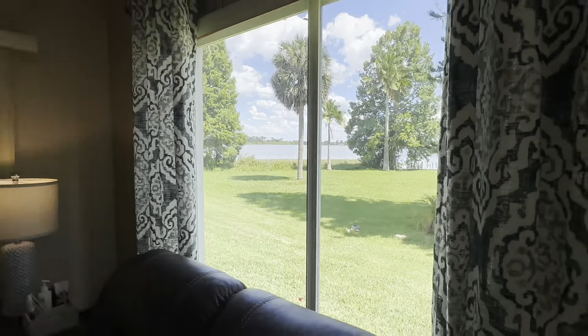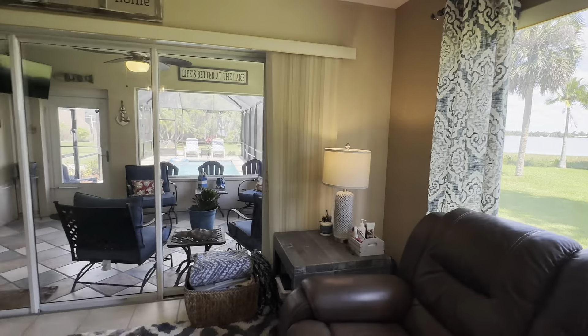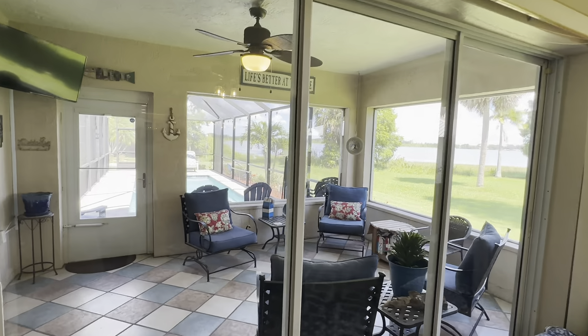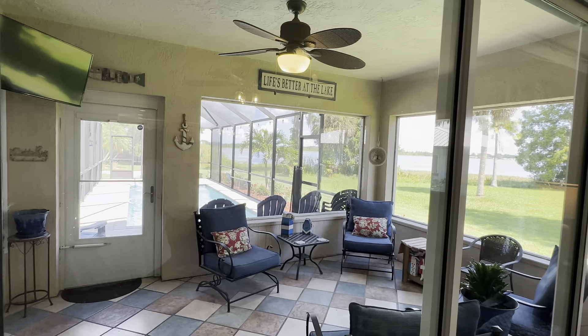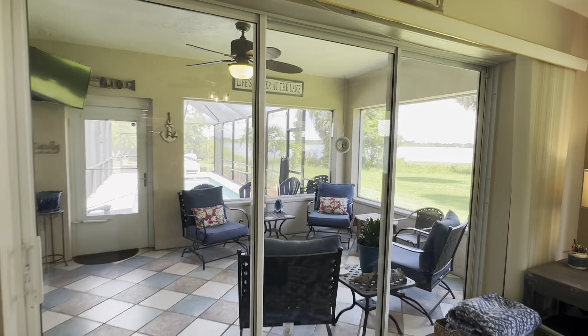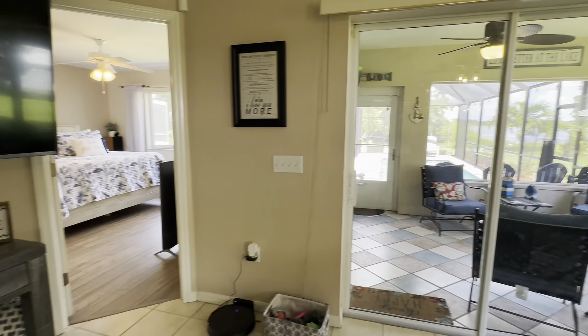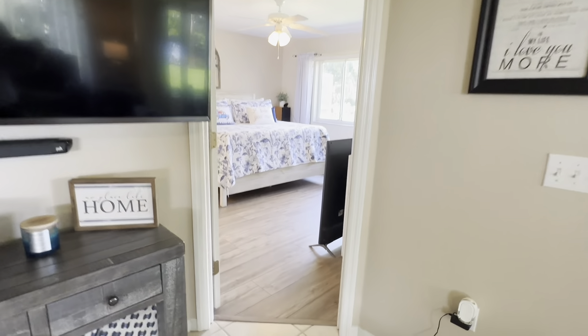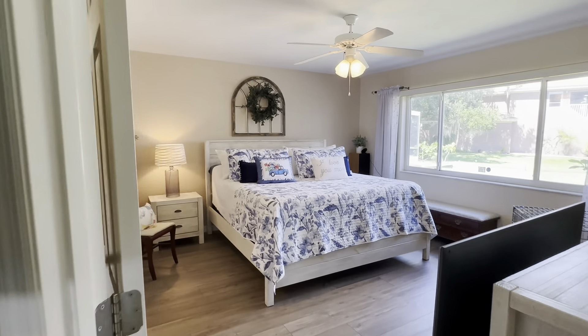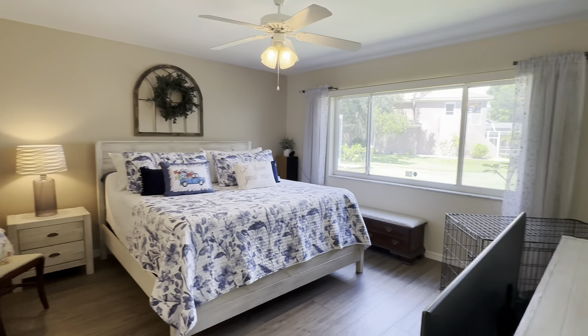From the family room, there's Lake Jesse — straight out here is your beautiful view. Absolutely relaxing. You feel like you're on vacation all the time coming home, which is really what you want. Downstairs you can see this is luxury vinyl plank flooring, very nicely kept.